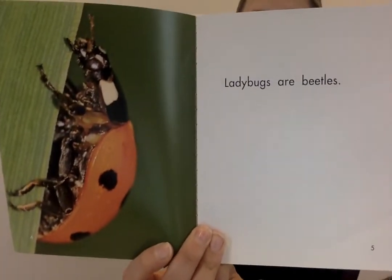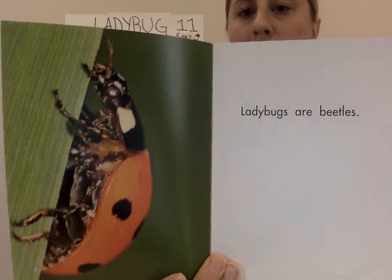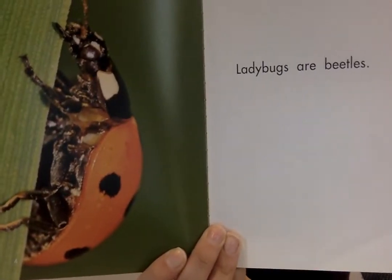Ladybugs are beetles. So beetles and ladybugs are one of our vocabulary words. A ladybug falls under the group of beetles.